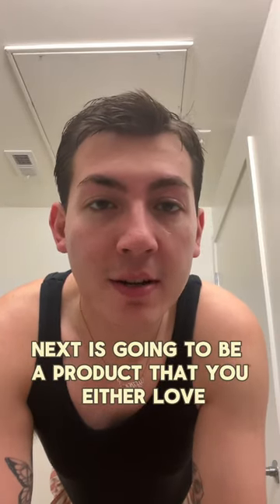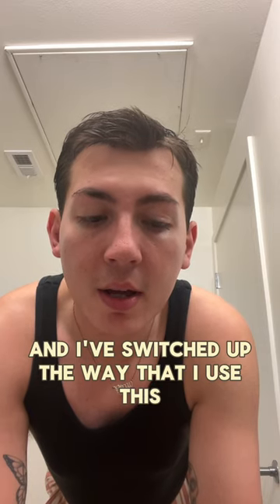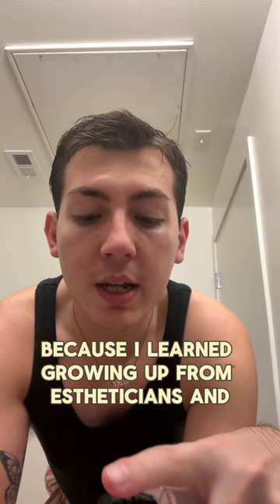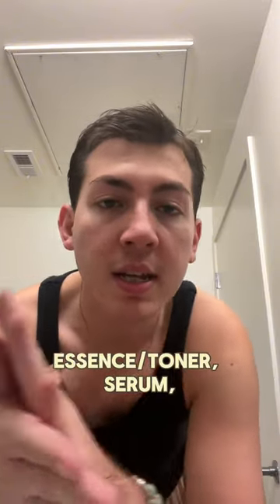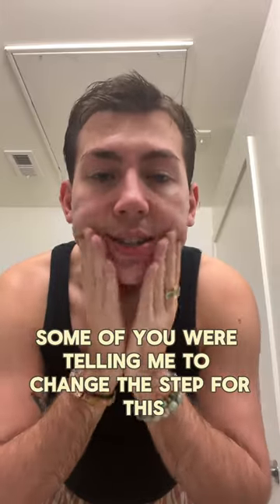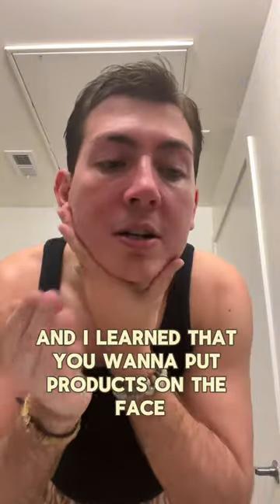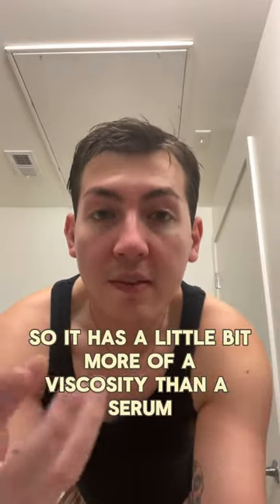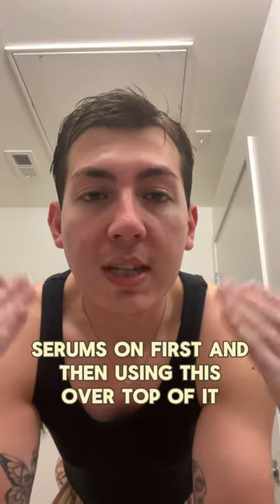Next is a product that you either love or hate or don't care about at all — this is the COSRX Snail Mucin Essence. I've switched up the way I use this. I used to use it first because I learned that you always want to put your essence on first: cleanser, essence, serum, eye cream, moisturizer, sunscreen. But some of you told me to change the step for the snail mucin, which confused me. I did some research and learned that you want to layer products by viscosity. This has a gooey texture with more viscosity than a serum, so I now put all my lightweight serums on first and then use this over top.